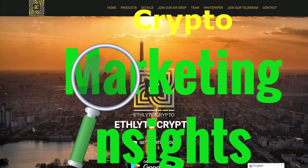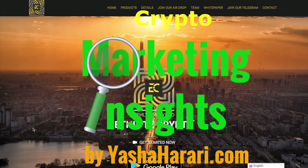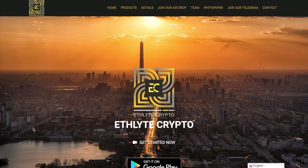Hey everybody and welcome to another episode of Crypto Marketing Insights. I'm Yasha Harari. Today I just want to give you a quick update on one of the projects that I have been doing some marketing work on. I've been working with Ethelite Crypto for a while, and Ethelite Crypto is a crypto that is specifically designed and developed and deployed for the unbanked, and it has a very limited market cap max supply.